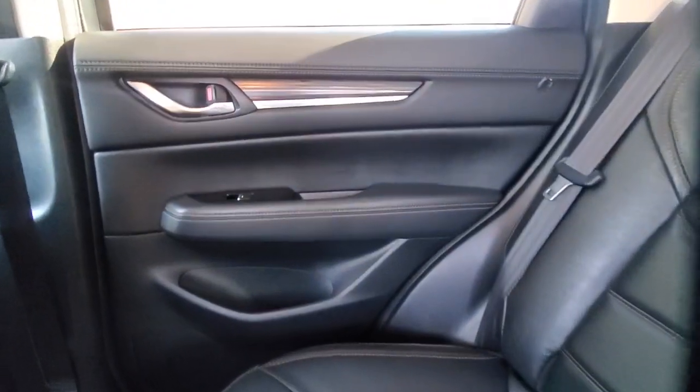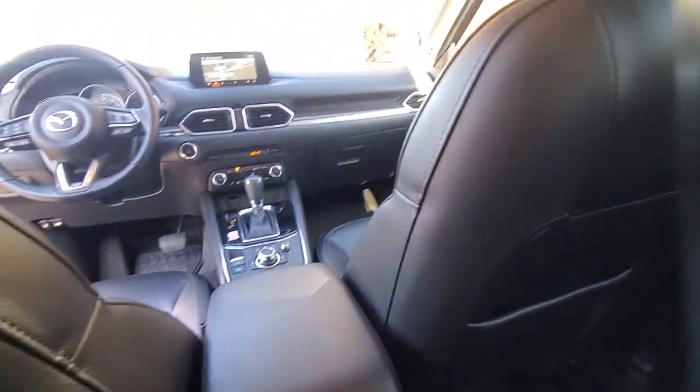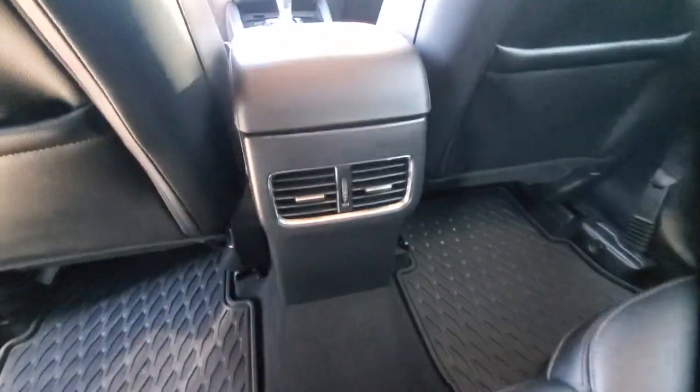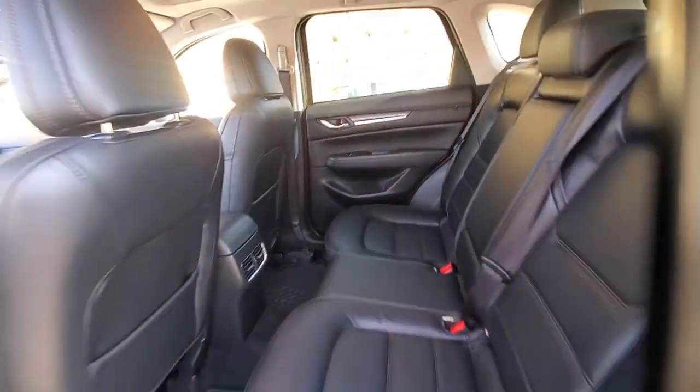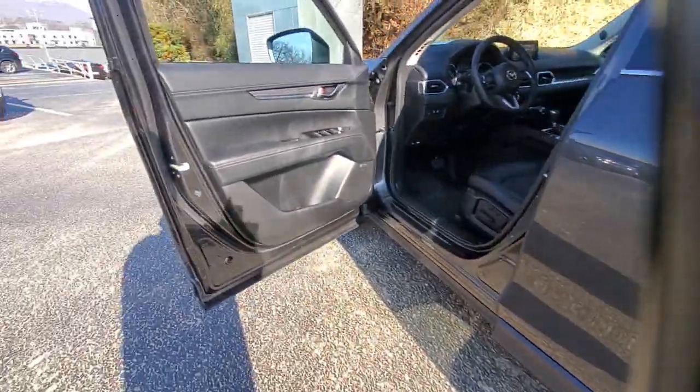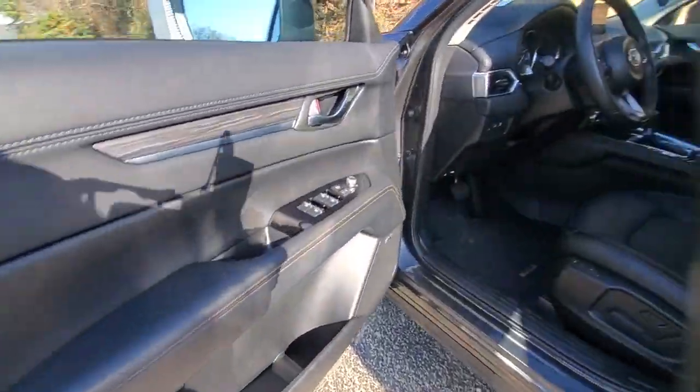These are just some of the great options this vehicle comes with: keyless entry, navigation system, sunroof/moonroof, backup camera, premium sound system, satellite radio, heated mirrors, power liftgate, power passenger seat, and keyless start.